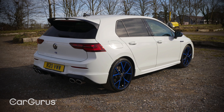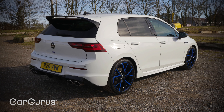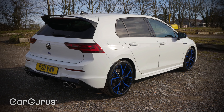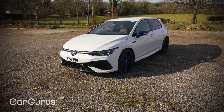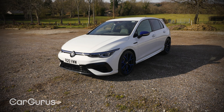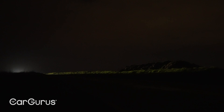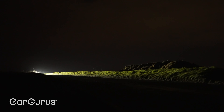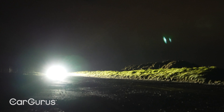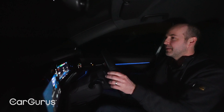Like the R32, it's four-wheel drive but technology has moved on. This car features VW's latest 4Motion system, which not only distributes drive between the front and rear axles but, thanks to torque vectoring, can also send up to 100% of the rear axle's torque to the outside wheel when cornering for added agility. It also has VW's performance pack for the R as standard, which includes the rear wing, a top speed de-restricted to 168 mph, and a couple of additional driving modes.